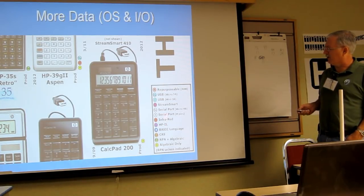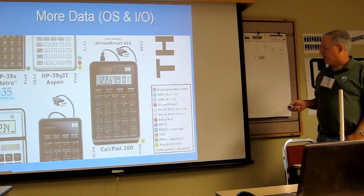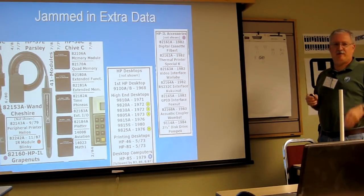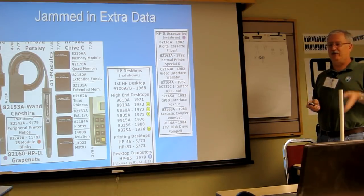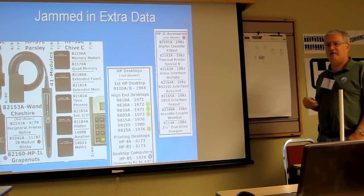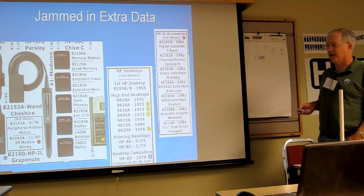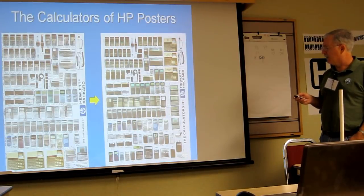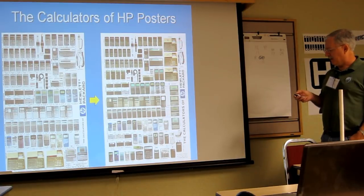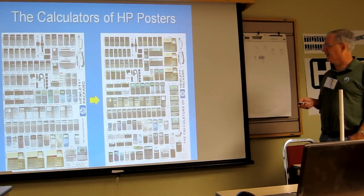I included information about the expandability of devices — types of USBs, serial ports, infrared, and StreamSmart. I also jammed in extra information wherever I could find space, filling out some of the original desktops and more of the amazing HP-IL family that evolved in the HP-71 and HP-41 days. Over in the HP-41 section I tried to fit in more of the common modules and peripherals. The poster got wider, and while I had to make the calculators a little smaller to fit more in, with the stochastic printing process they're probably sharper than the larger originals.